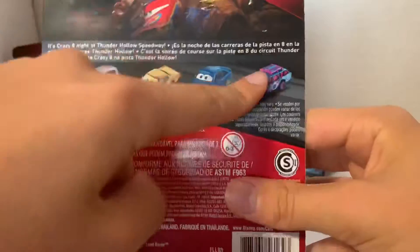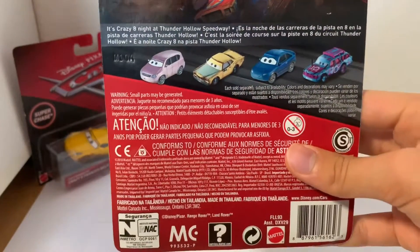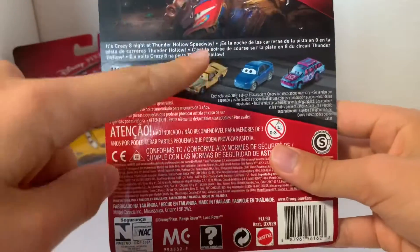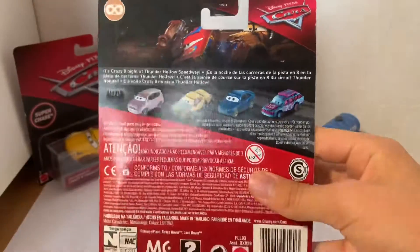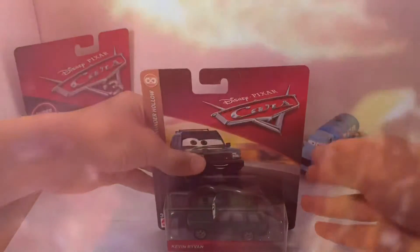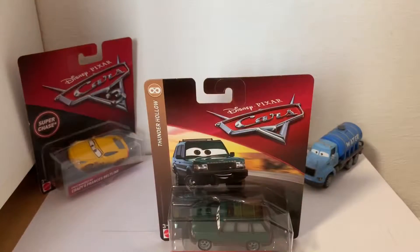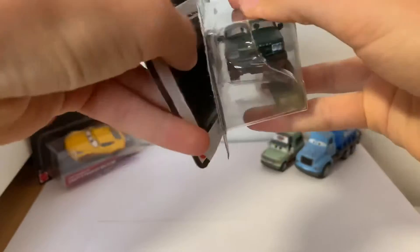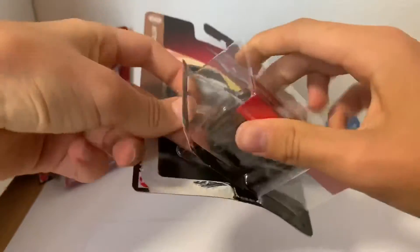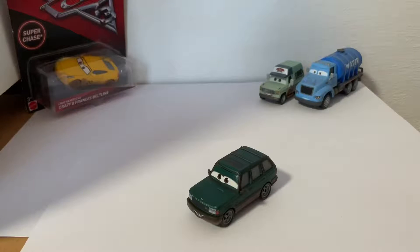Here are the other Thunder Hollow cars on the back. I forgot some of the names — I feel so bad — but I would really love to get Demotion, Crash, Mo, and Revlin. I'm not sure about this one though. Let me know in the comments if this is Kevin Ryvan or someone else from the bunch — I think it's this one right here.